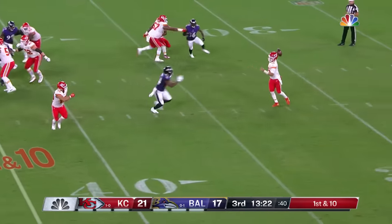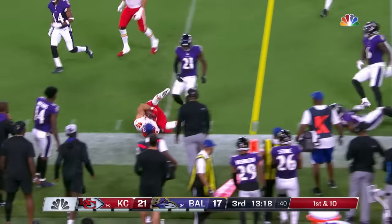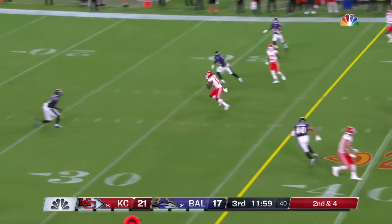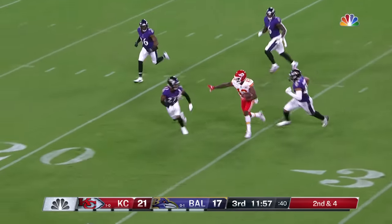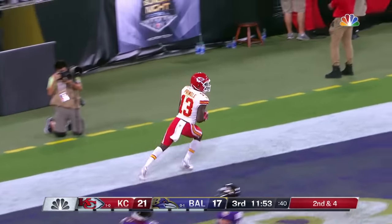From the 43, off play action — little toss here. Michael Burton the fullback. Mahomes has thrown for 195. Second and four — over in the middle, open here. Pringle. Byron Pringle outraces everybody — touchdown.